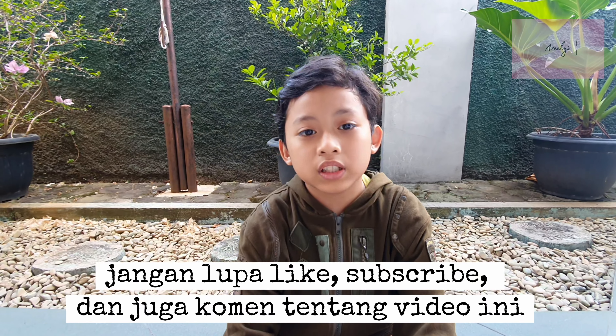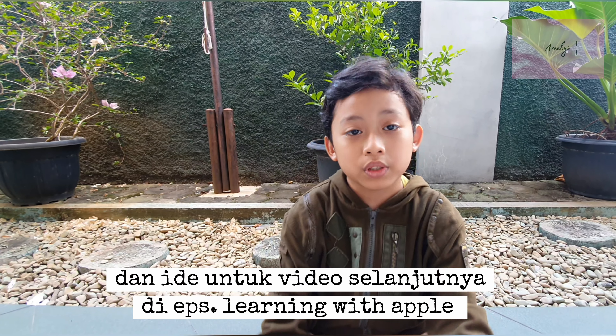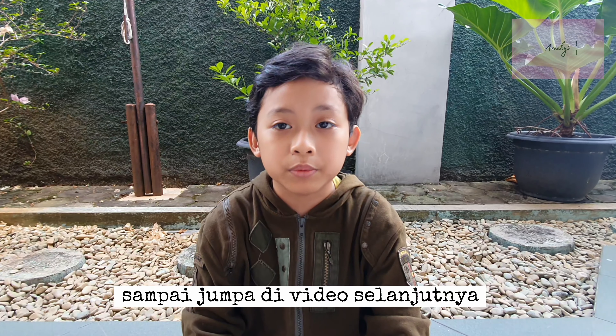This is reaching the end of the video, so don't forget to like, subscribe, and also comment about this video and comment with other ideas for learning. I'll see you in a future video — bye bye!